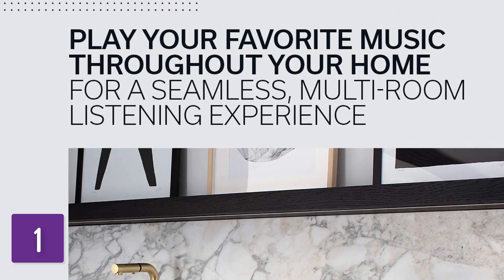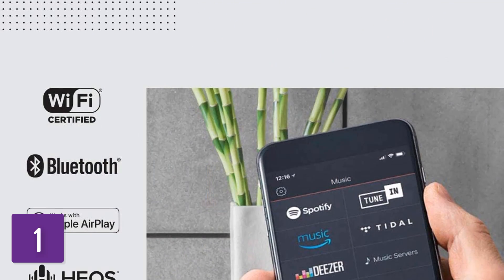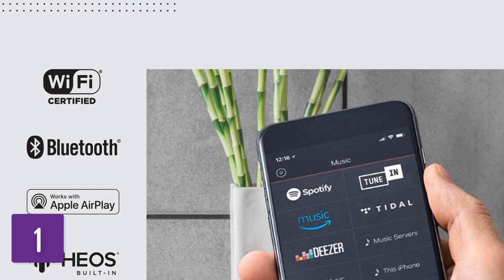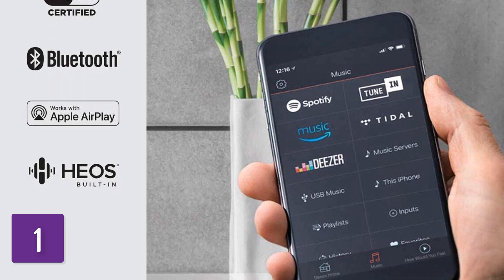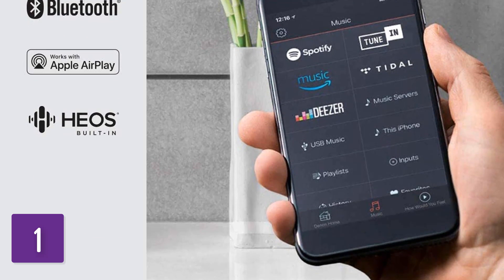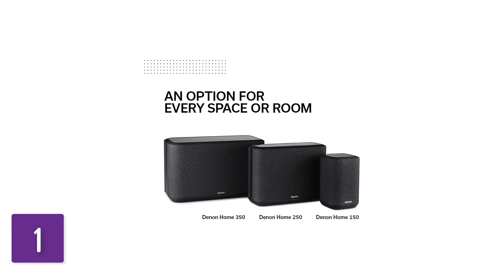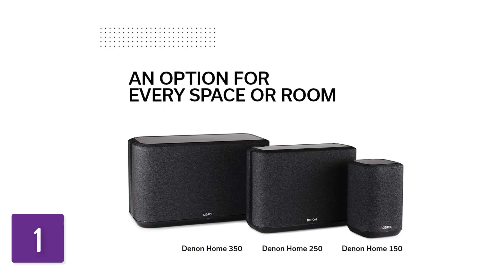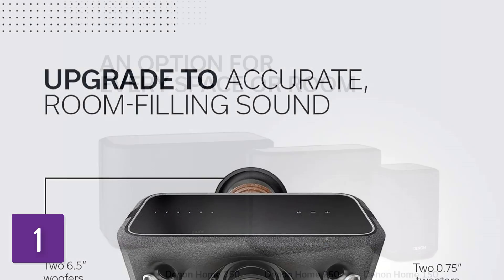This speaker performs well right out of the box. Instruments in your favorite music are clear and present in the mix, and you don't have any trouble following dialogue in podcasts and audiobooks. Its bass brings out the thump and rumble in bass-heavy genres like EDM and hip-hop, making it the best sounding smart speaker we've tested. Overall, this speaker is a versatile addition to your living room setup, but since it's meant for use while plugged into an outlet, you can't bring it outdoors.